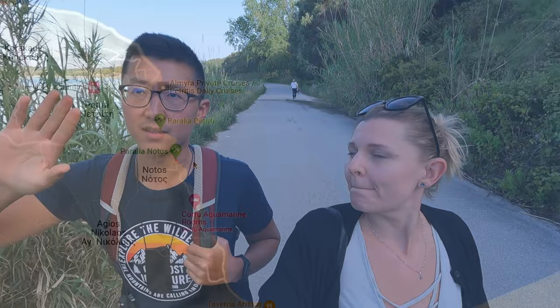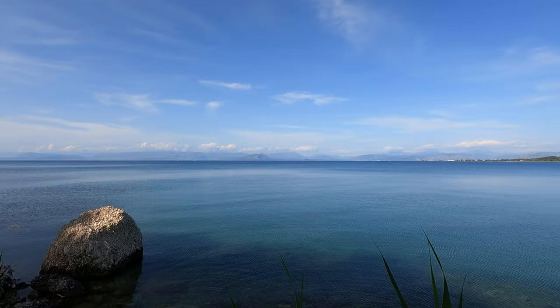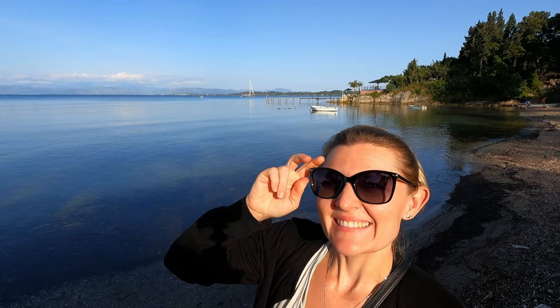And now we are at another beach, also not far away from Kavos. It's called Kavos Beach, on the east side of the island. So you can see the continental Greece and maybe even a little bit of Albania on the other side. The water today is very, very calm — it's like a mirror, reflecting so beautifully, and also the sailing boat over there. Today is also a very clear day with good visibility on the mountains. It was good that it rained, so now the air is a lot cleaner.